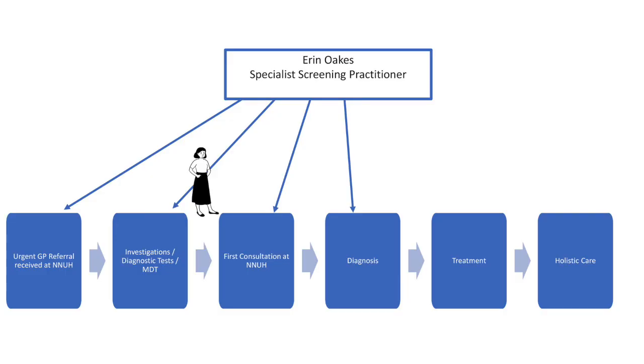Not all patients coming on the cancer pathway come from GPs. Some will come through the national screening programs, and we have Erin here to talk to us about the screening program and her role as a screening nurse specialist. So Erin, when you're ready.